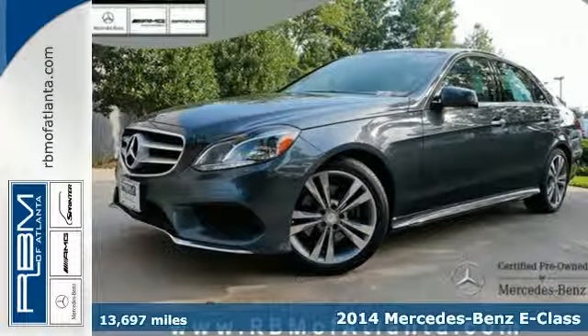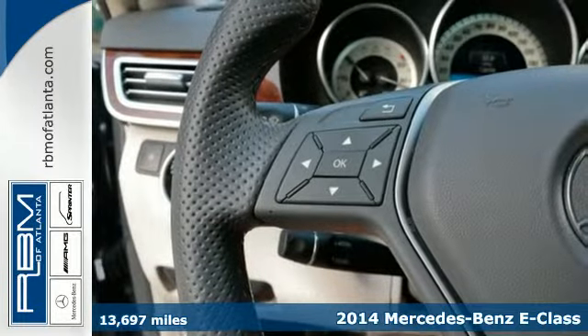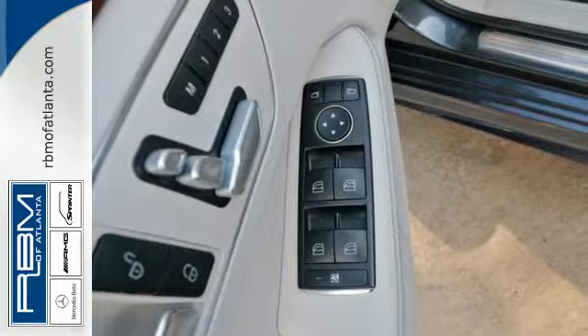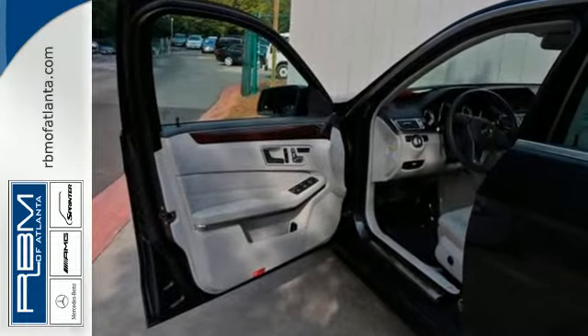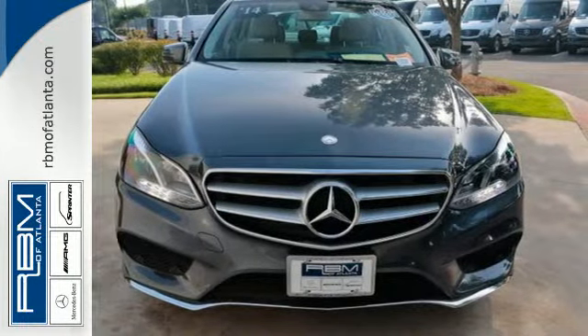It's a 2014 Mercedes-Benz E350. You'll find this refined vehicle at the perfect juncture of convenience and luxury with rain sensing wipers, fully automatic headlights, a garage door transmitter, climate control, and an auto tilt away steering wheel.